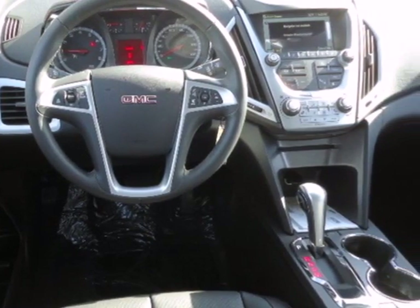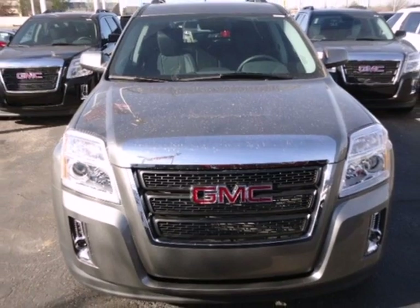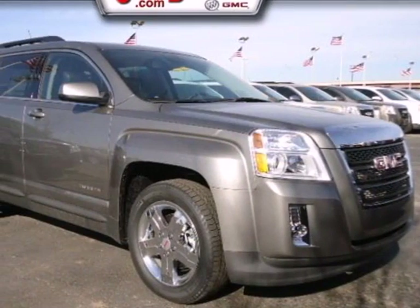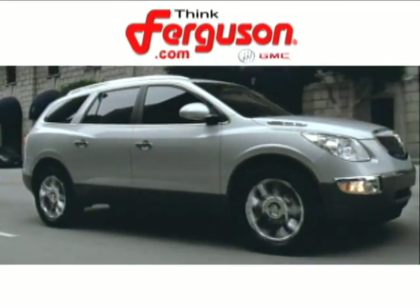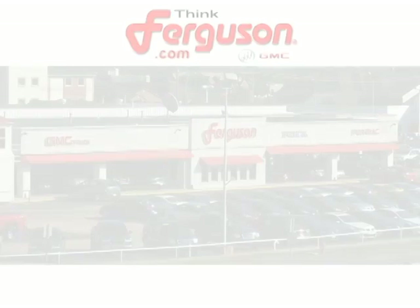With so many standard features combined with its superb quality and great handling, this Terrain is an extraordinary choice. See it for yourself today. The deals won't get any better than they are every day at Ferguson Buick GMC.